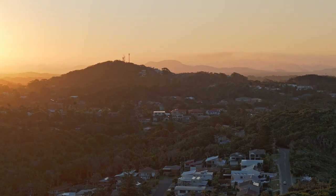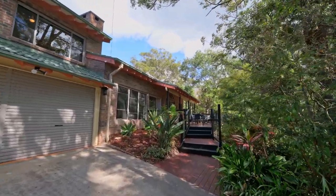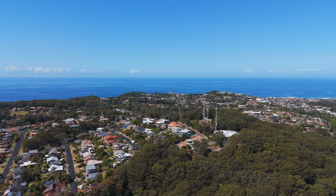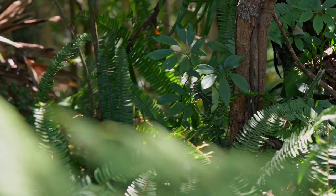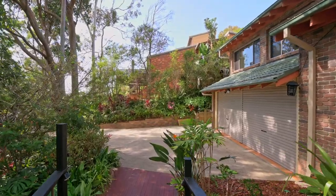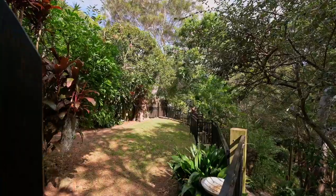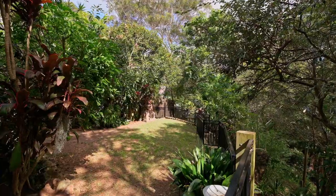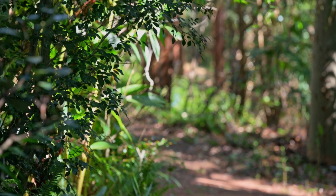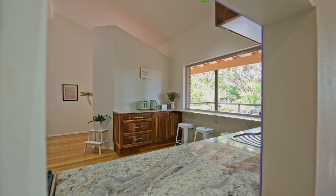Escape to your very own secluded sanctuary in this captivating family home nestled on a generous 1,467 metres squared block, surrounded by the enchanting beauty of a rainforest setting. Ayla Bailey from Percival Property proudly presents Number 36 Astronomous Terrace, Port Macquarie. As the sun gently filters through the treetops casting a warm glow, you'll feel a sense of tranquility and connection with nature. This untouched paradise is a haven for those who appreciate the wonders of the natural world.